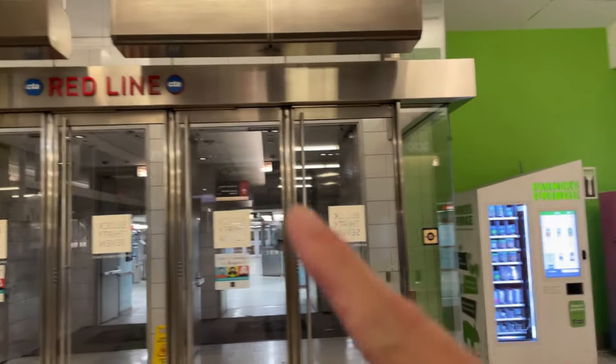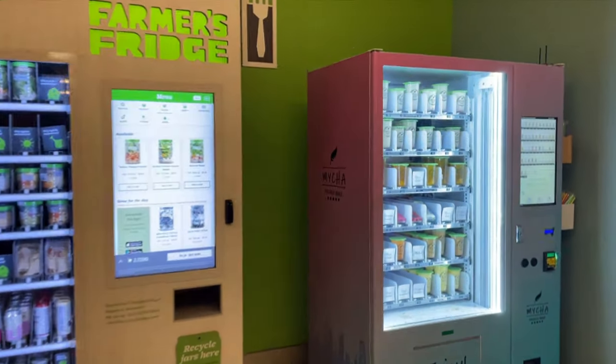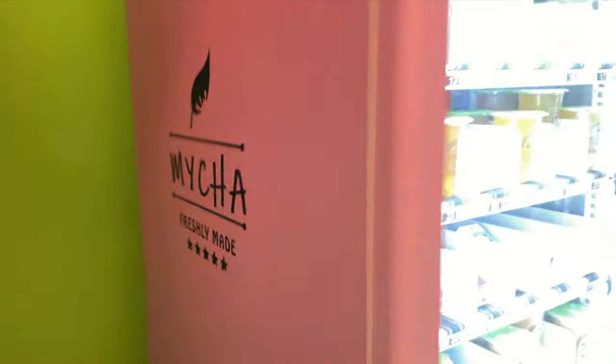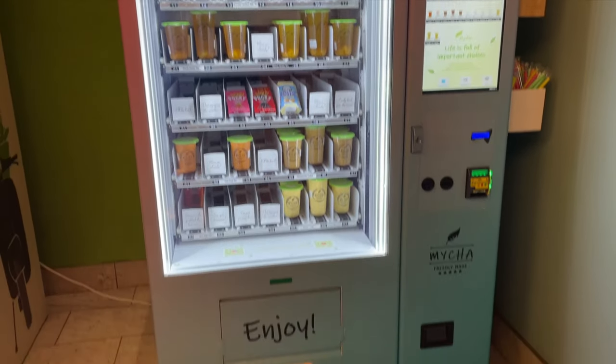Here's the red line. I think we found it. What is this? Mai Cha. Freshly made. And here's our Boba Milk Tea vending machine.